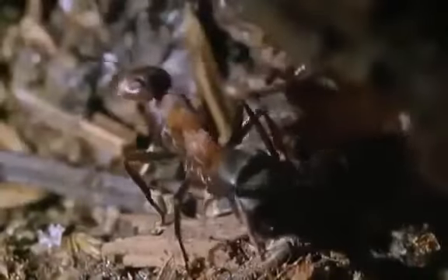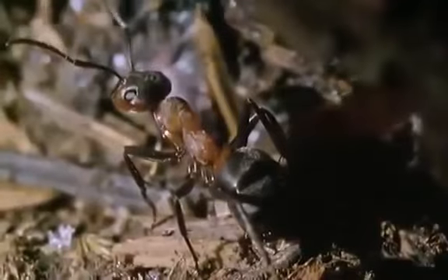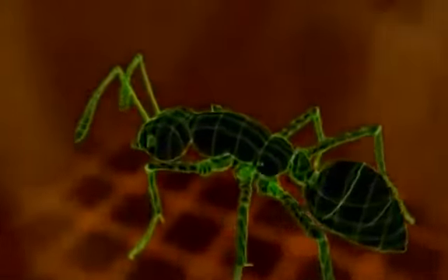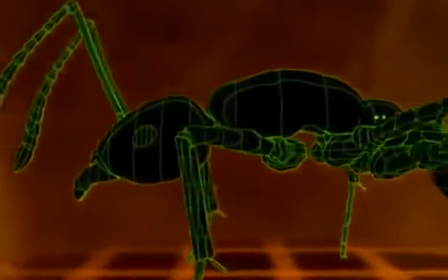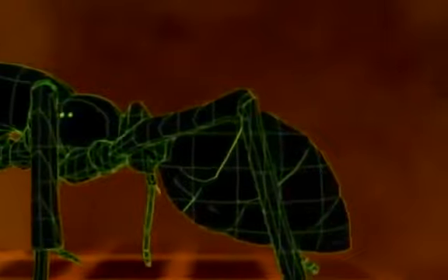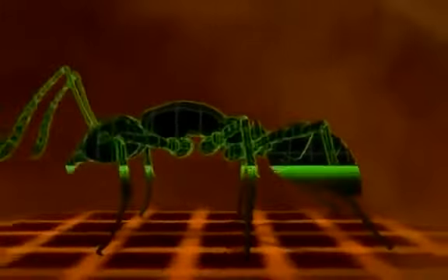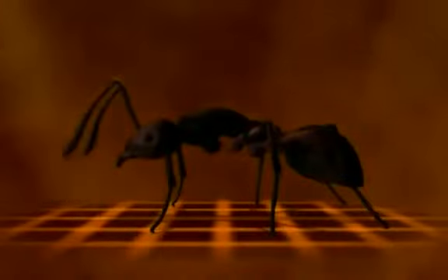All species of ant have the same basic body design — the best one for their miniature world, but a design that has kept them small. As insects, they have six legs and three body segments: head, thorax, and abdomen. And like all insects, ants wear their skeletons on the outside. This exoskeleton is a hard, waterproof armor that supports and protects.